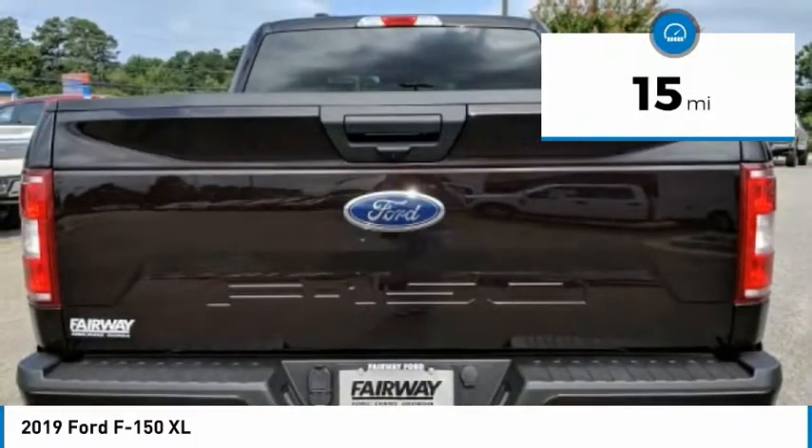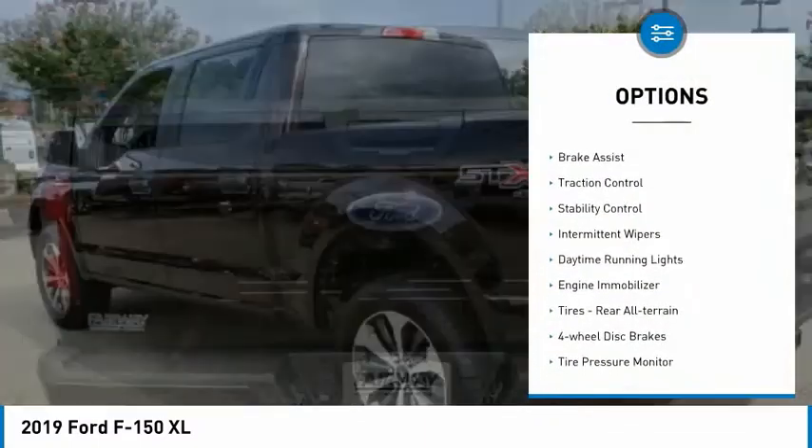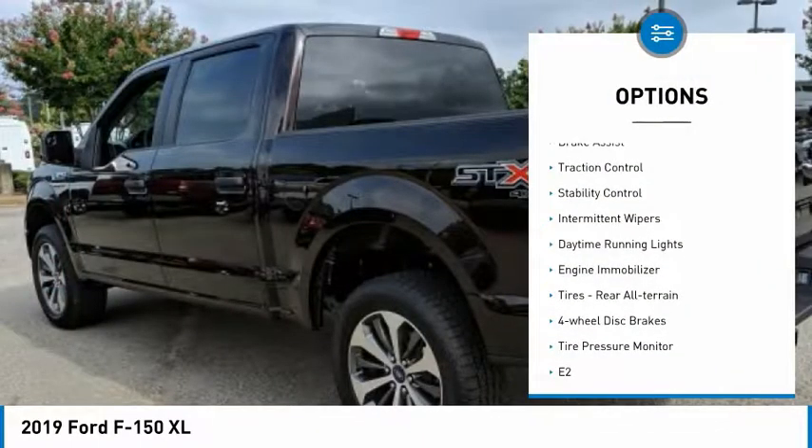Here are some of this vehicle's great options: four-wheel drive, brake assist, traction control, stability control, intermittent wipers, daytime running lights, engine immobilizer, tires — rear all-terrain — four-wheel disc brakes, and tire pressure monitor.